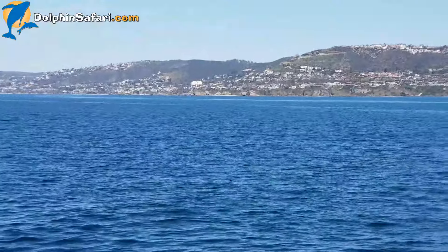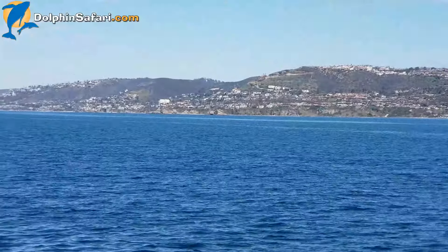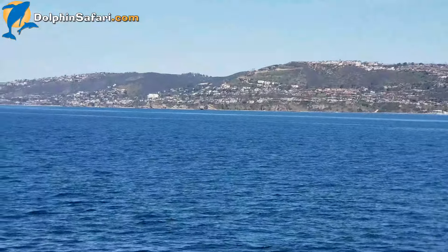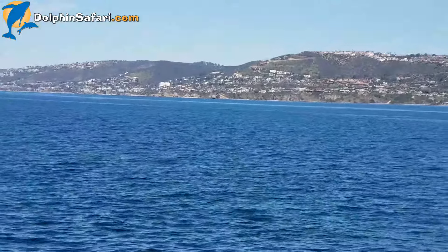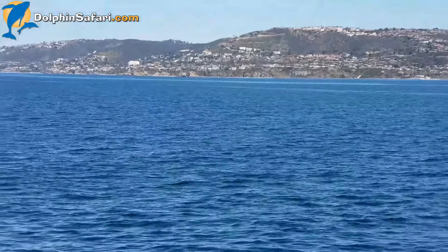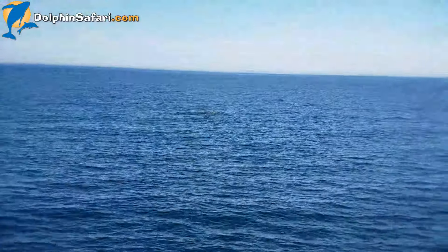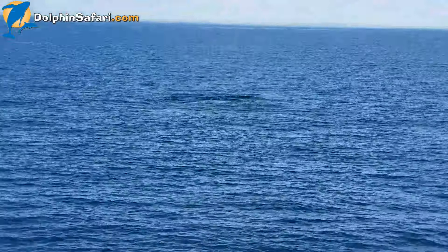It's been a pretty tough day for spotting whales today. We've actually tracked two gray whales so far but never got a good look at either one of them. This is the third gray whale, and we've only seen it blow once. Hopefully we'll get a better look at this one than we did the other two.